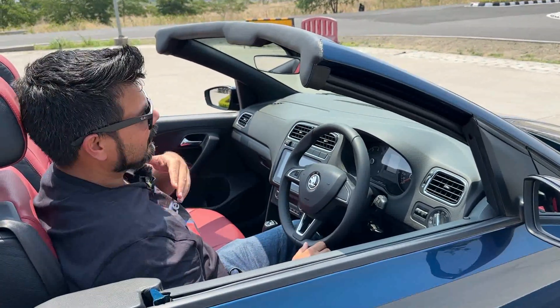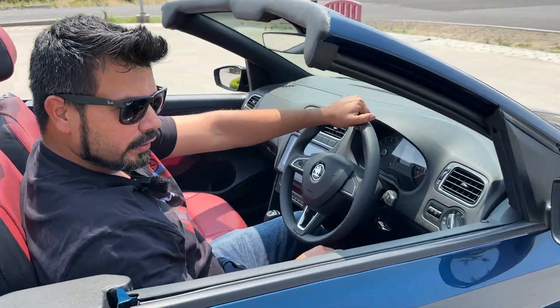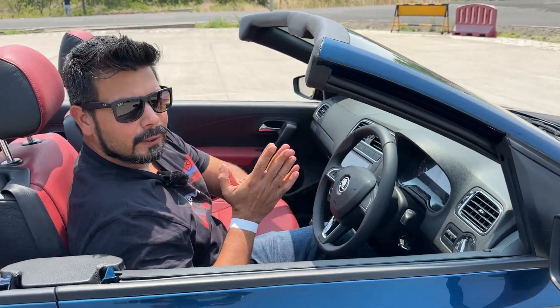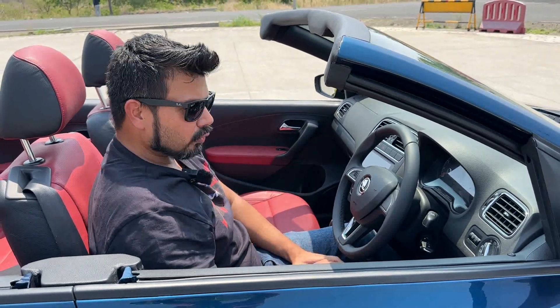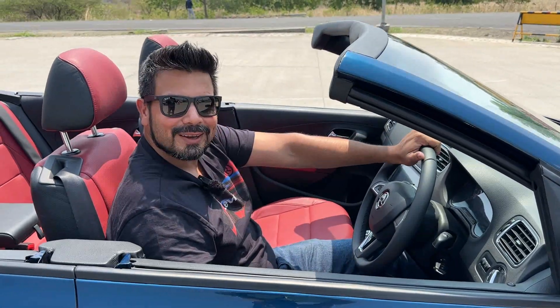A fine job by the students at Škoda's training centre. I quite like what I see because, given the lack of resources and the limited budget that they had, they have done a fantastic job. Congratulations to them for creating something very unique, although a cabriolet is not very well suited for the Indian market.